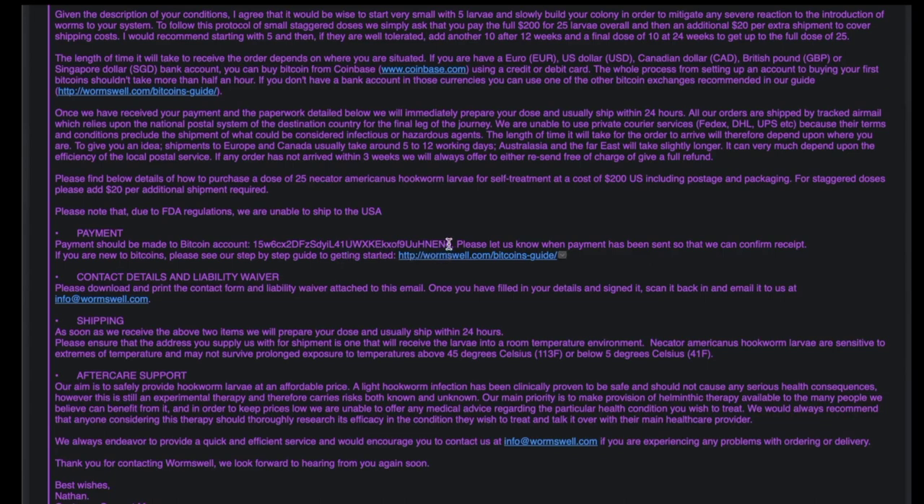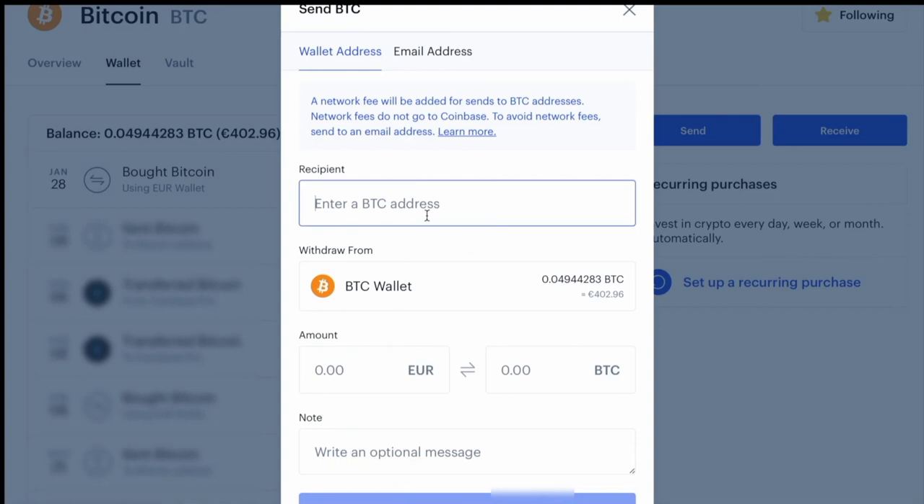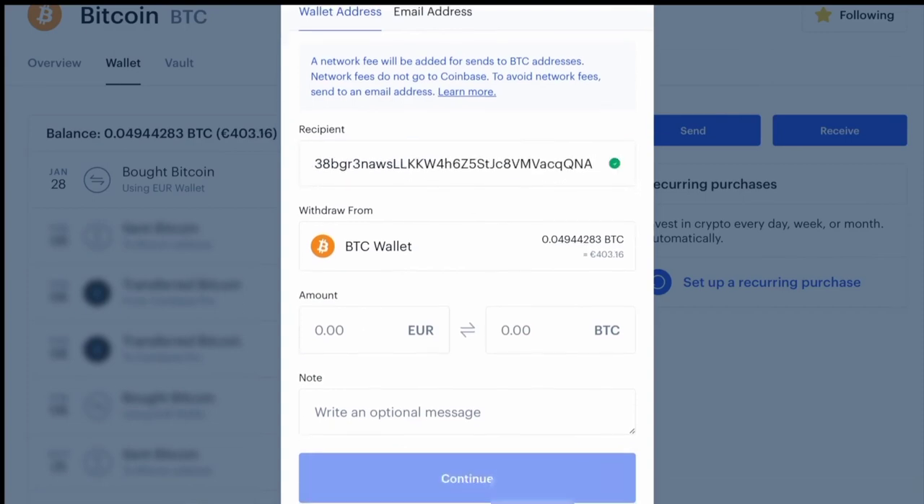I'm going to go back to the email I got from my provider and copy the bitcoin address that they gave me. Then I'll go back to Coinbase, paste that address in, and you can enter the amount you want to transfer in your real world currency or in bitcoin.